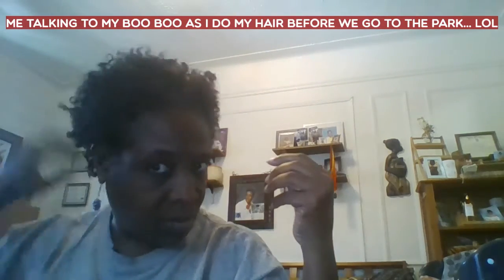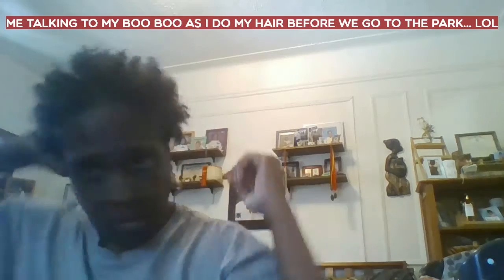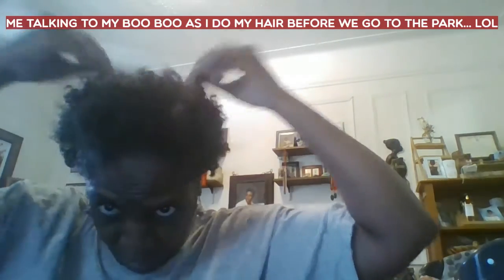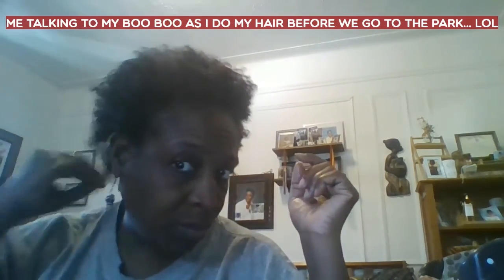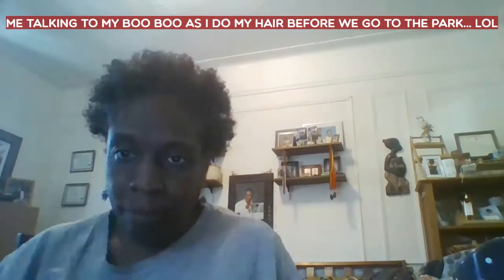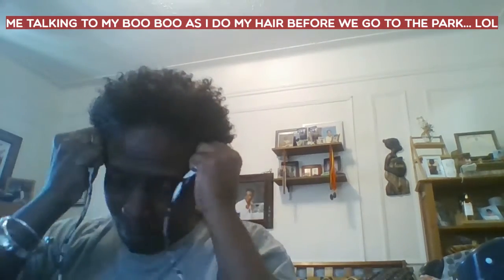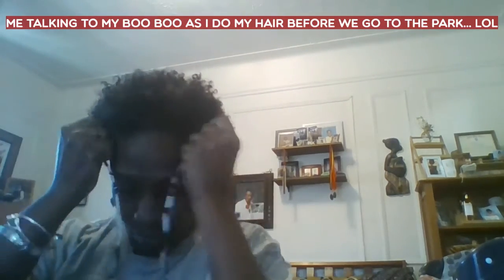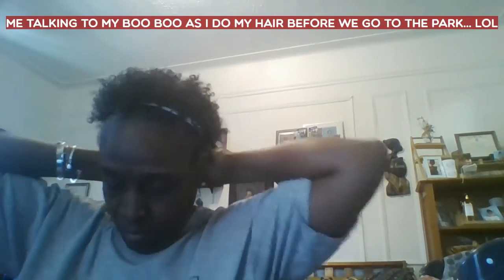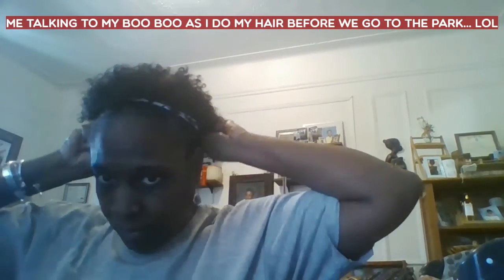Back in the day growing up, we just said you had nappy hair, Indian hair, or white hair. They don't use those terms now — there are all these different categories for hair type. I don't know what kind of hair type I have; it's like 4C, 3PO, R2D2, whatever. I don't know my hair type category, but I'll just say I've got Black hair. This style is good for certain hair types.